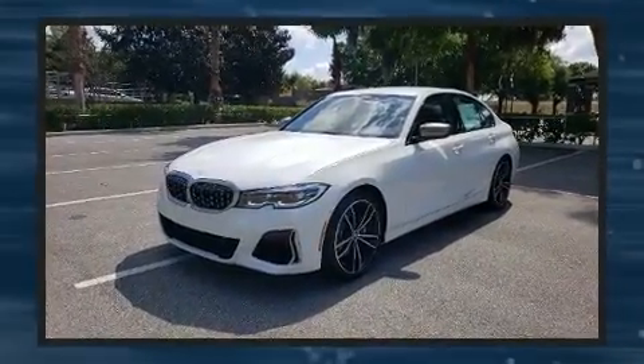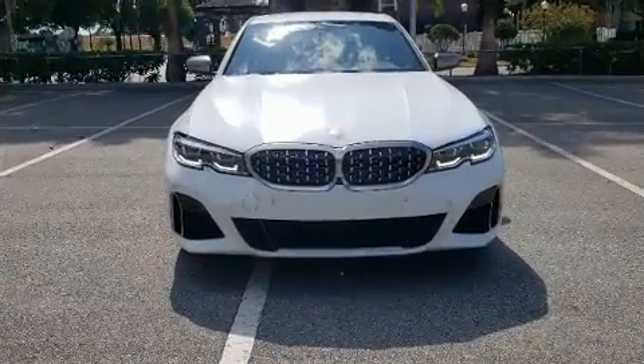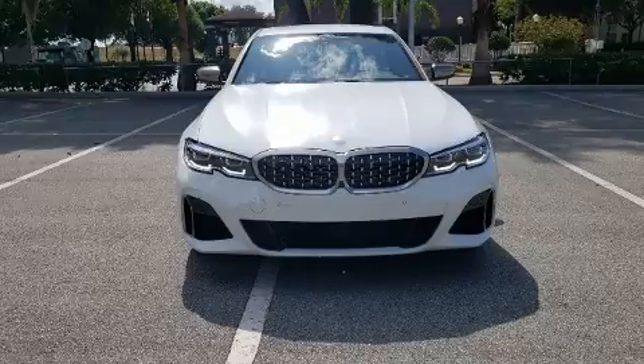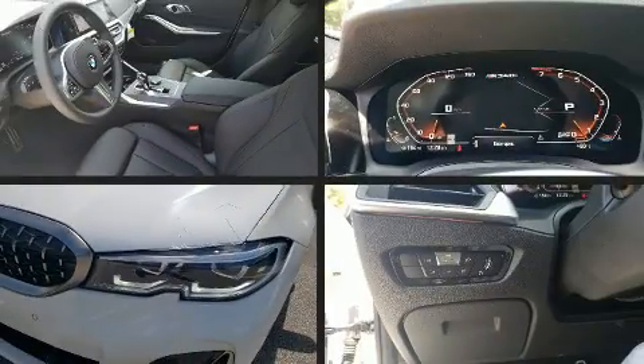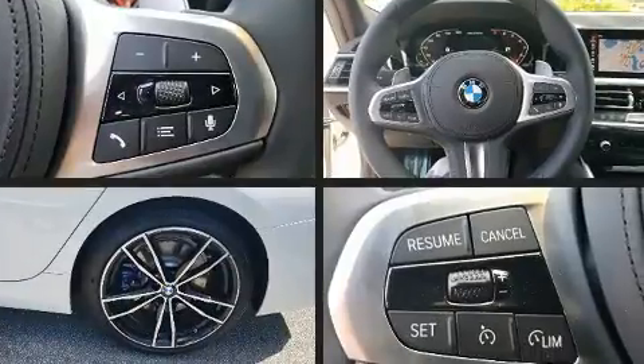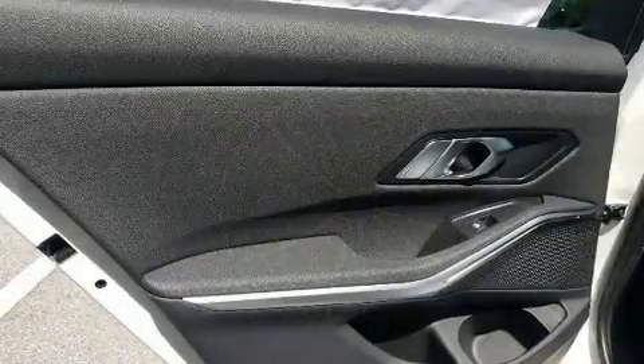BMW prioritized handling and performance with features such as front and rear reading lights, a built-in garage door transmitter, a power seat, automatic temperature control, and seat memory.